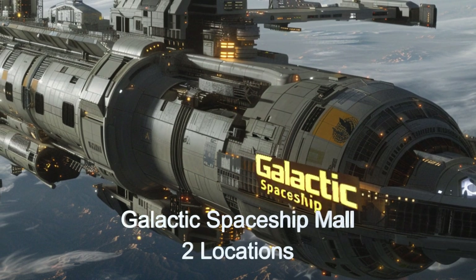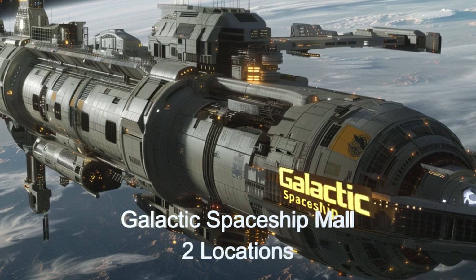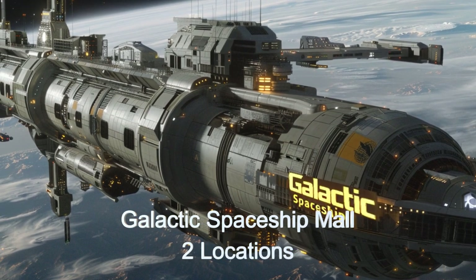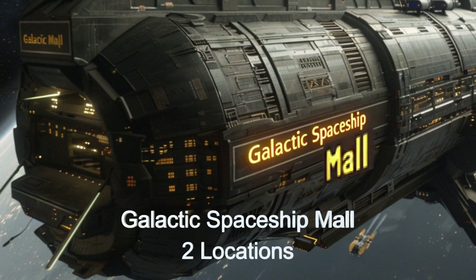Welcome to the Daily Spaceship video series. Today, we journey to the Galactic Spaceship Mall, an advanced alien spaceship lot orbiting the Moon, Flarton, and the planet Harpan II.